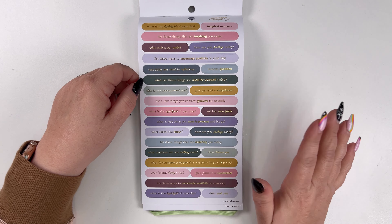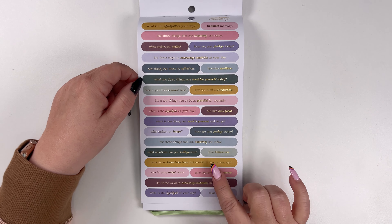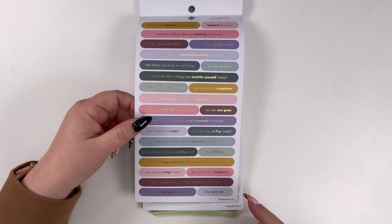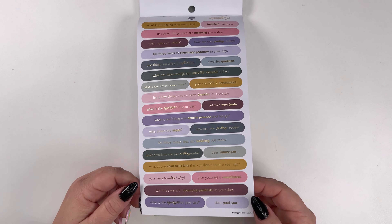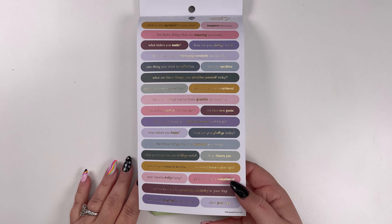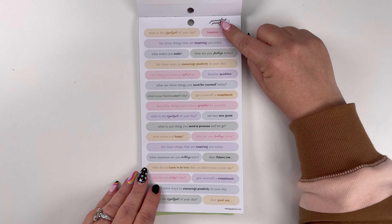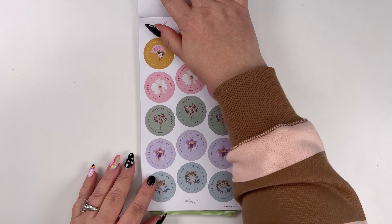'One thing you want to reflect on,' 'set two new goals,' 'what makes you happy,' 'dear future you,' 'what emotions are you holding onto?' These are great. 'Give yourself a compliment.' These are just really thoughtful, thought-inspiring prompts. And here's some more of those, but without the foil. I love this little 'hey FYI' style — that's cool.